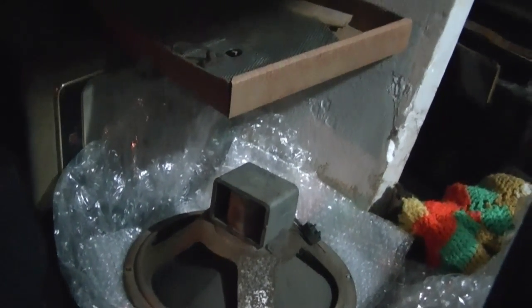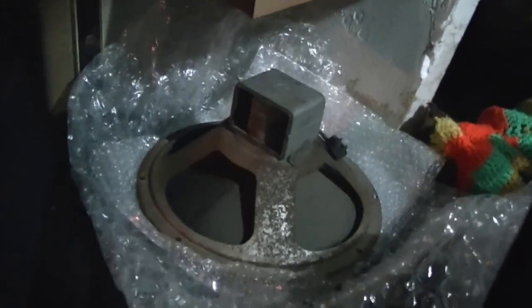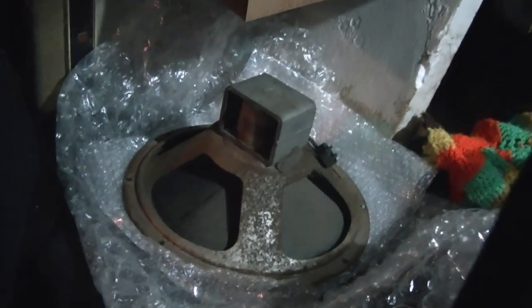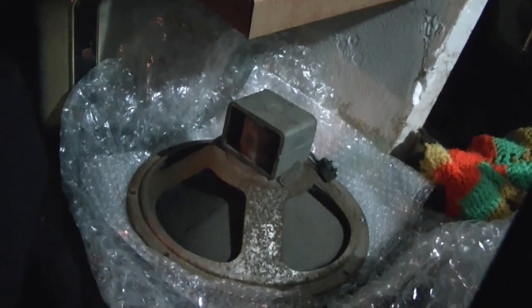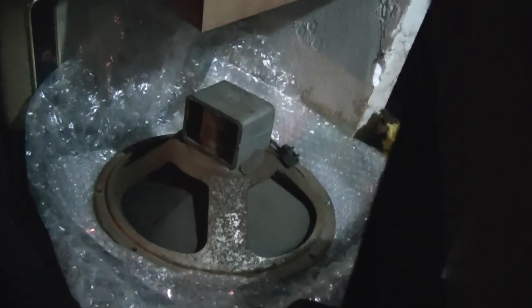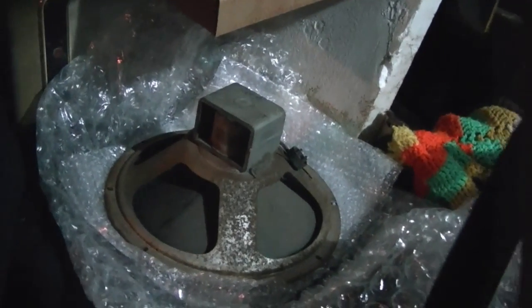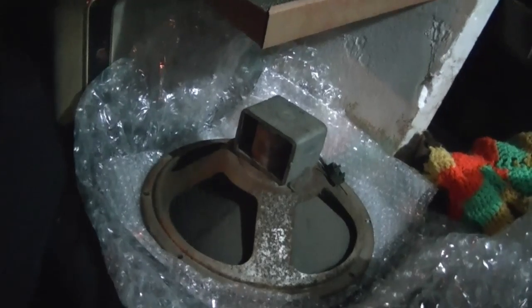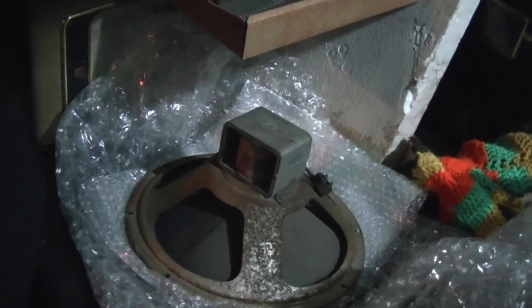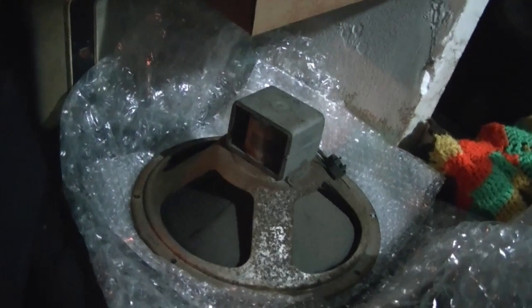I just got back from another expedition to pick up some goodies and some rather interesting items. One in particular is really, really cool. It's something I had read about and seen in photos a few years back and completely forgot they even existed. Never expected to see one in person, let alone own one, but we'll get to that a little later.